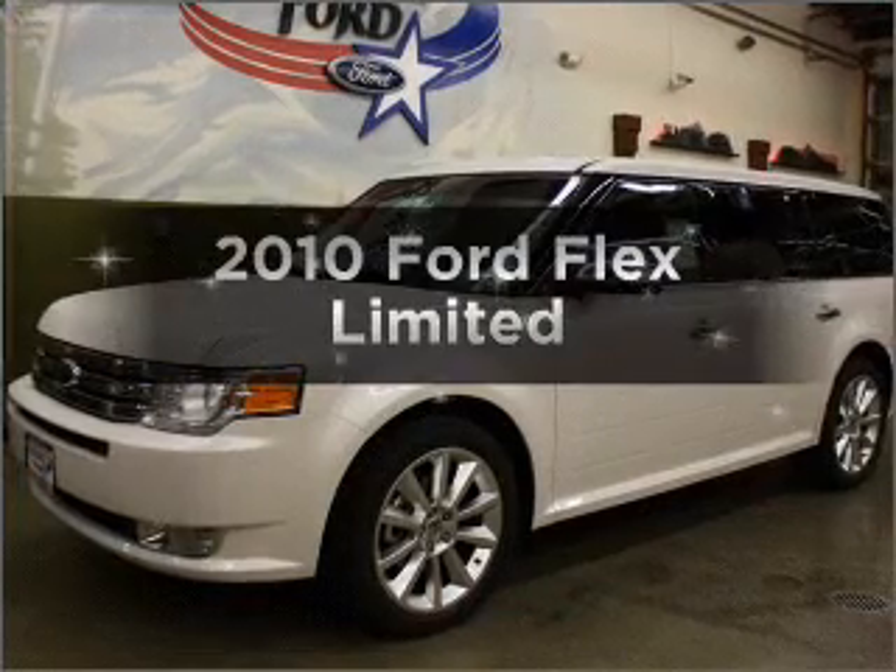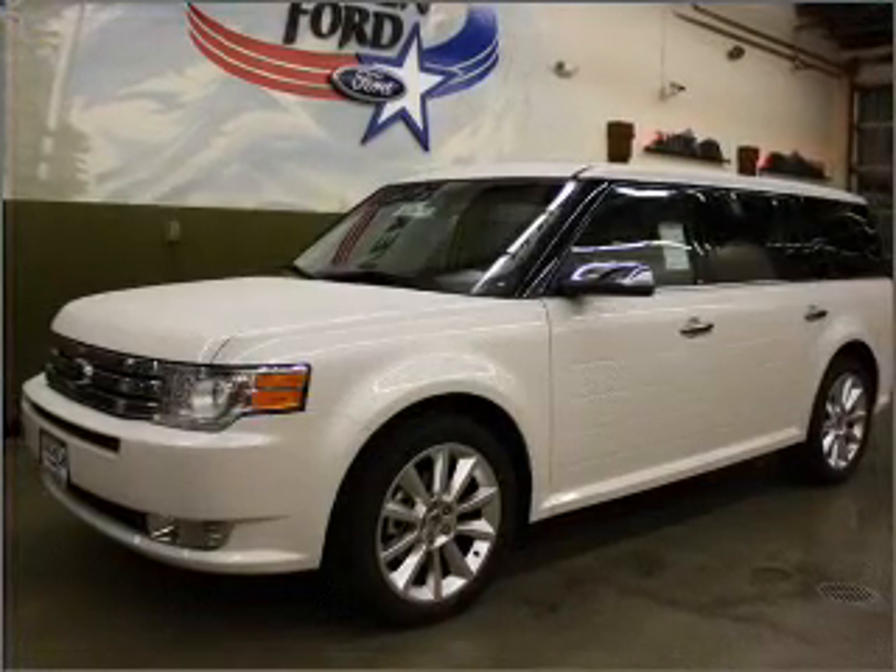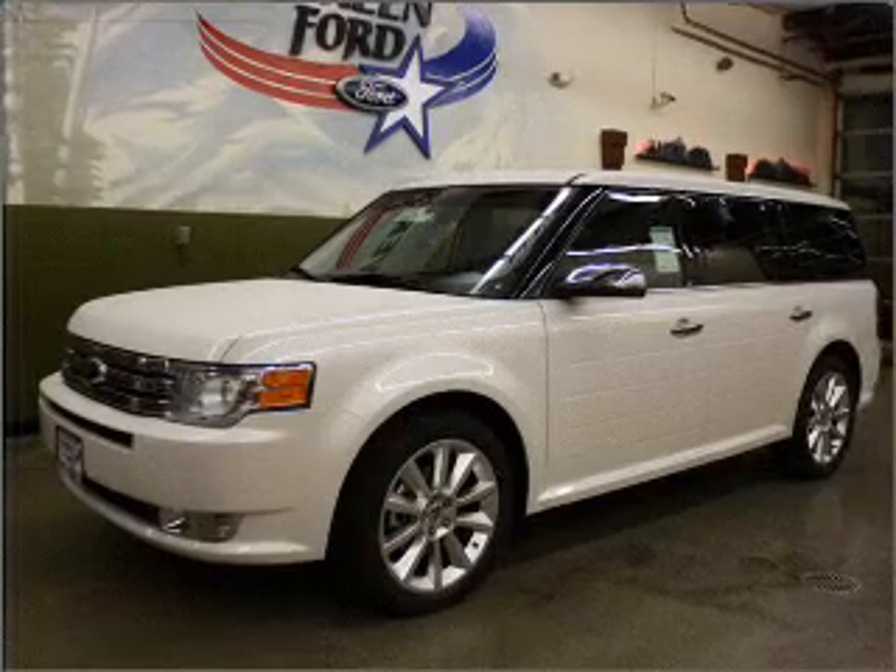Presenting the 2010 Ford Flex. If you're looking for a first-rate auto, this one could be yours today.